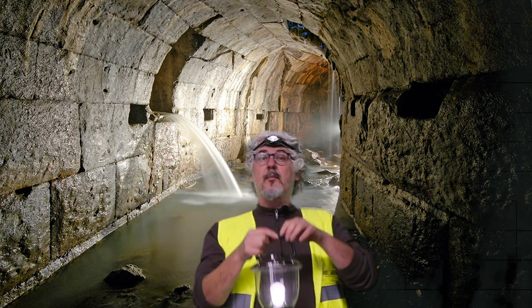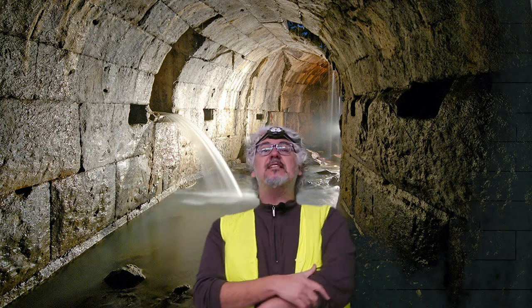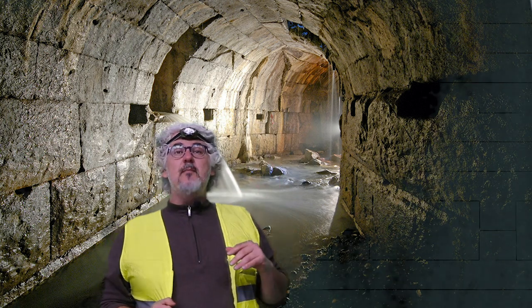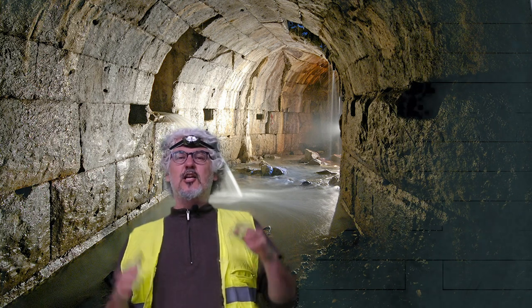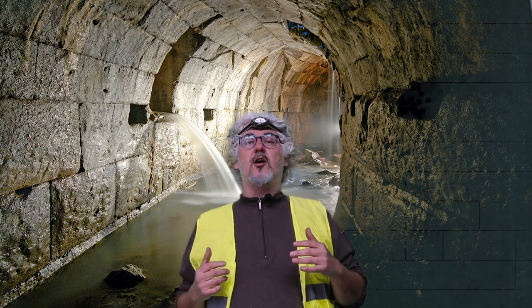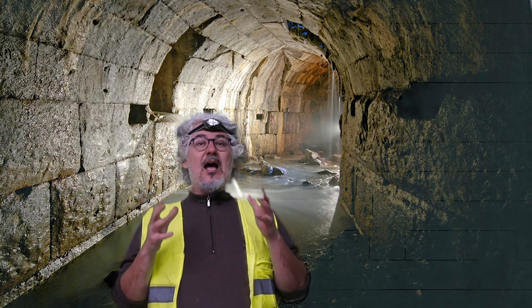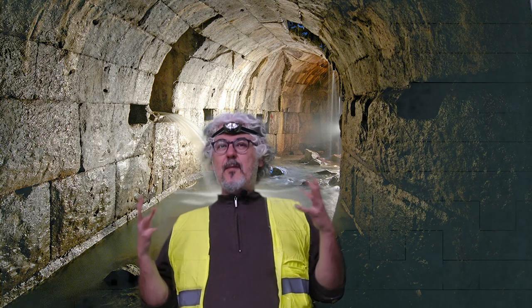I'm beneath the city of Rome in the sewer system, and it's a good thing you can see and not smell where I am because it doesn't smell all that great. This is the ugly bottom of the city of Rome that all cities across the world have — a functioning water and sewage system. But the Romans really perfected this and allowed their civilization, and primarily the city of Rome, to really expand.